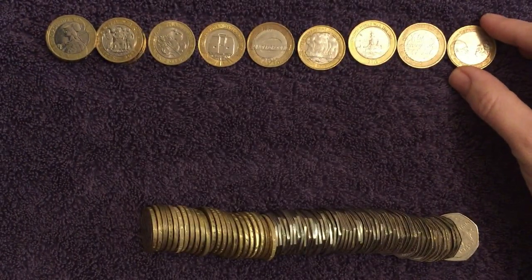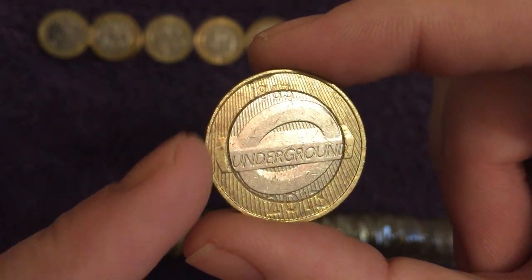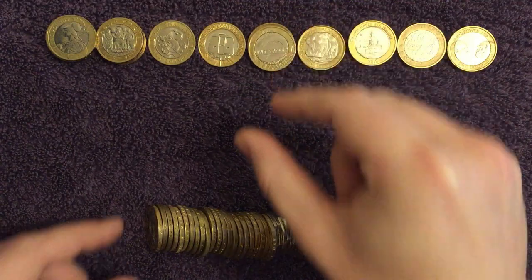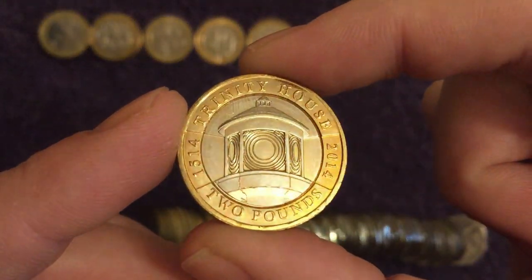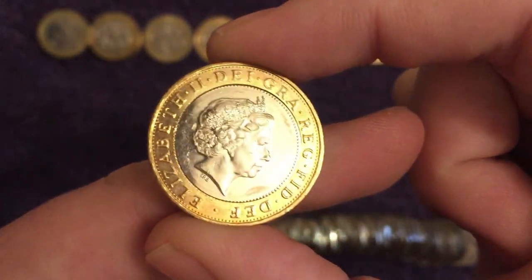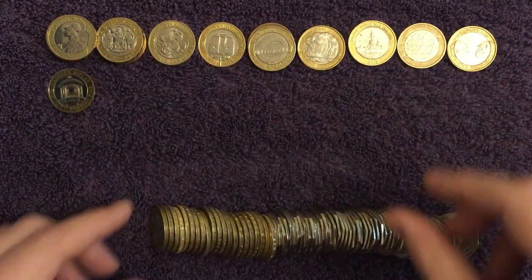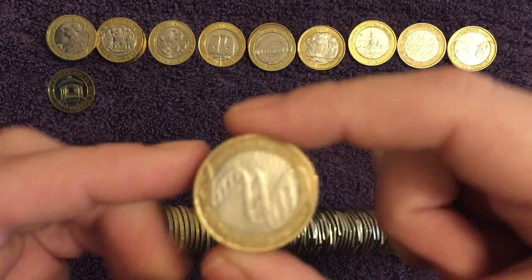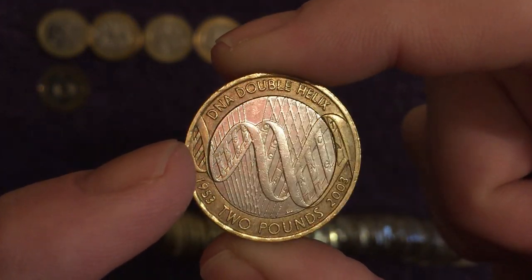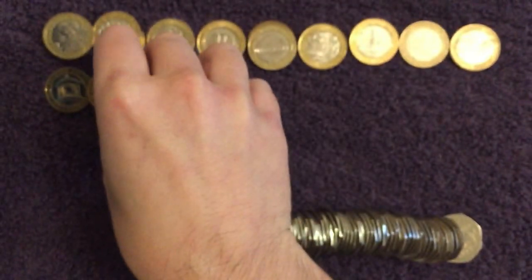Not too sure on that one, but it's Charles Darwin — it's not really one we tend to keep usually. There's another Roundel, second one of those in the box this month. A Trinity House — it's one we keep if it's in nice condition, and that is a very shiny one, I remember when we found that. And another one that we keep if we find it in nice condition — the DNA Double Helix, and that is pretty nice, so we've kept that one as well.